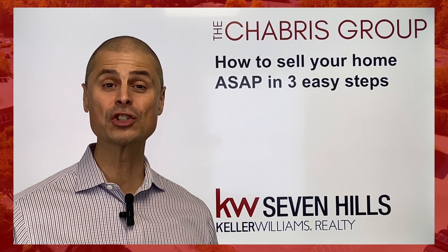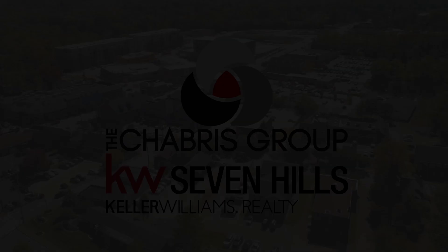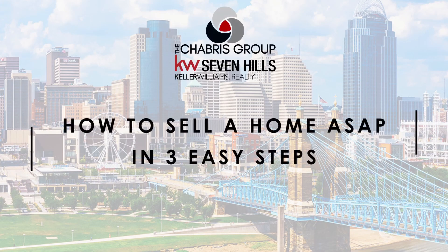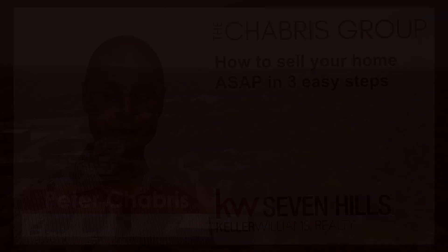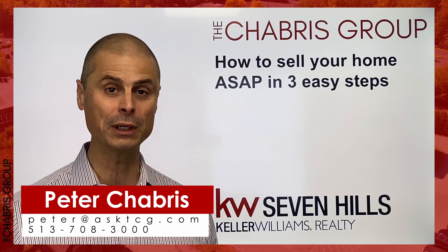How can you sell your home as soon as possible and still maintain a high sales price? My name is Peter Shabrie with The Shabrie Group, and I'm going to answer that question for you in the next three minutes.